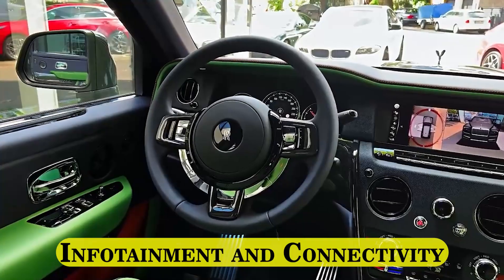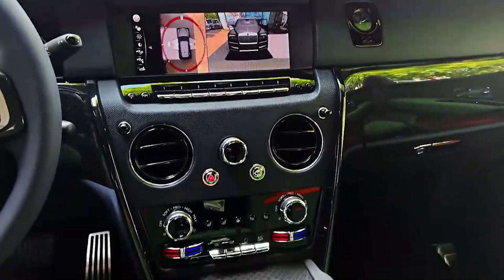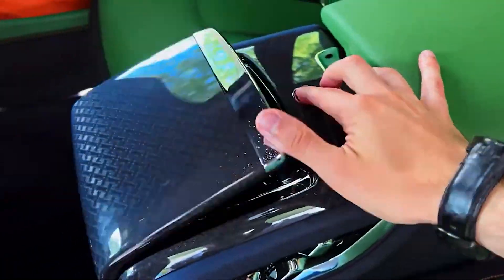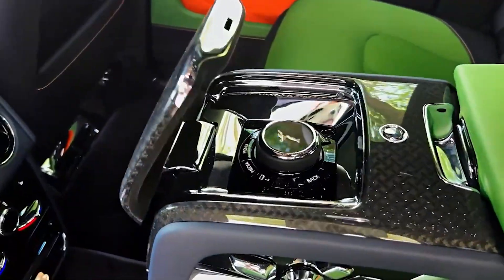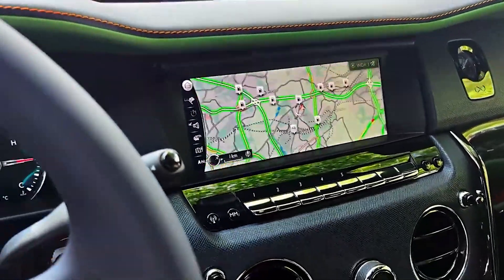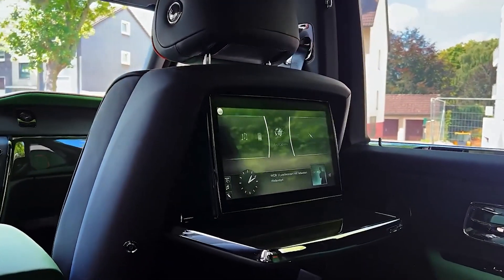Every Cullinan has a large touchscreen infotainment system with a redundant controller on the center console. Apple CarPlay is also included on every model. The available rear seat entertainment option adds a 12.0-inch screen to the back of each front seat. Along with a Wi-Fi hotspot, the Cullinan has a bespoke audio system that features 18 speakers.